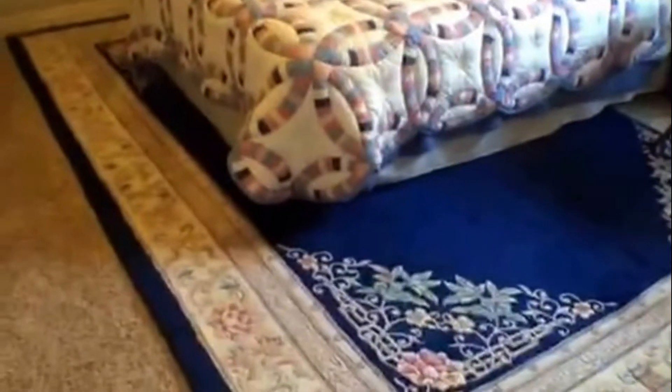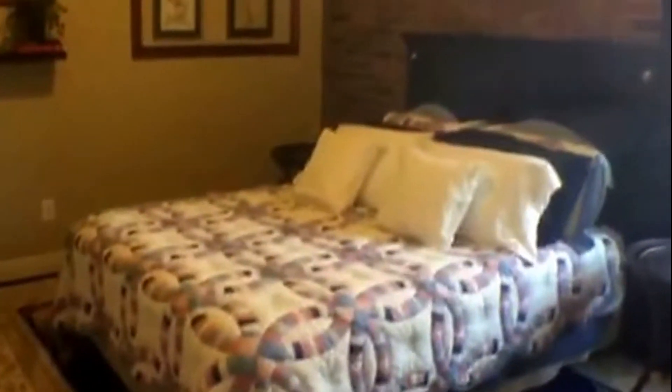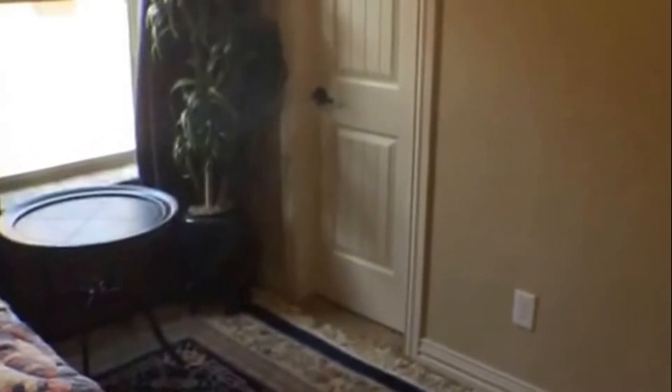Here's bedroom number one. You have that exposed brick, and then you have your closet on this side.